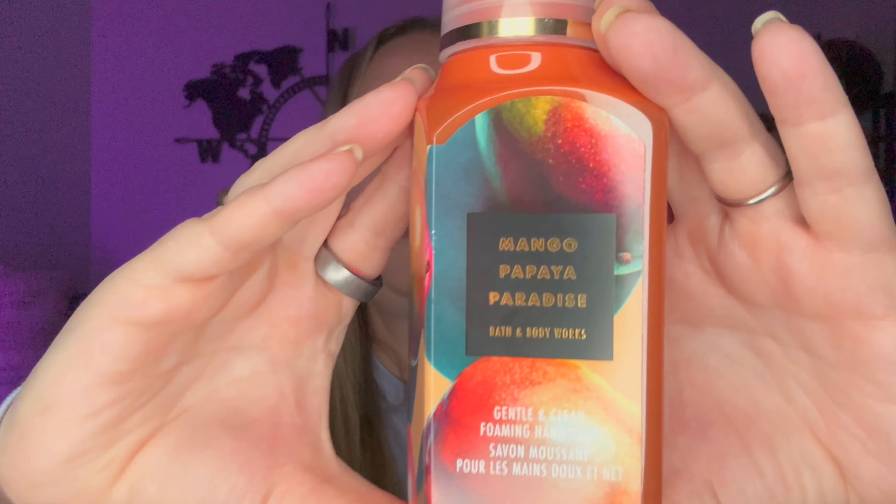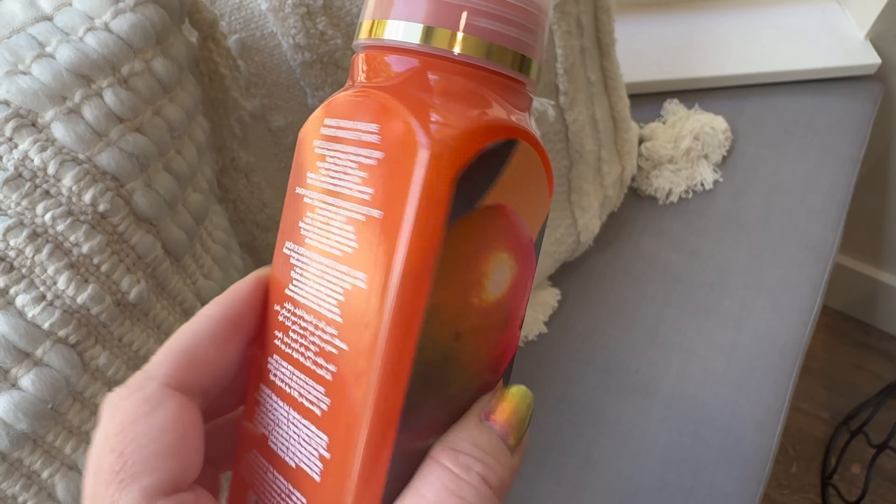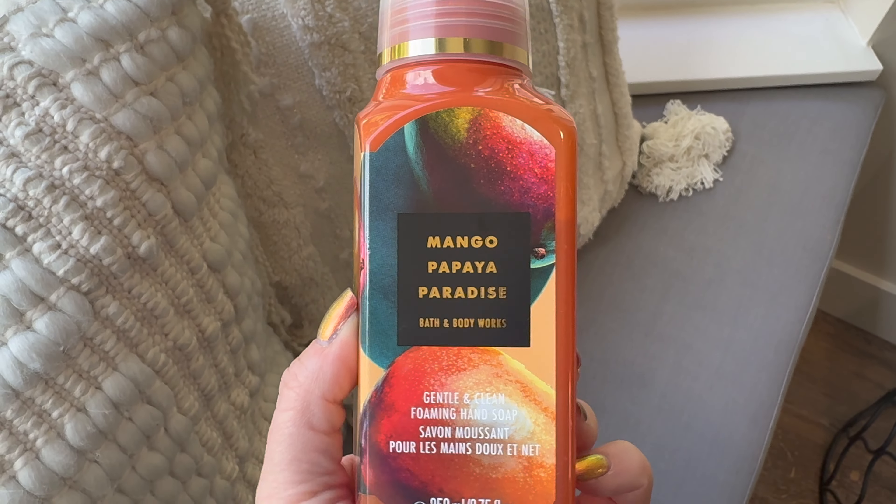The only other soap I picked up in this haul — and I should mention I made another online purchase of about 12 new soaps so I don't know where I'm going to put them all — is Mango Papaya Paradise. The notes are succulent mango, golden papaya, and warm tropical breeze. This is summer in a bottle. I really want to bust this one open in August — I want the juiciest hand soap for the month of August.